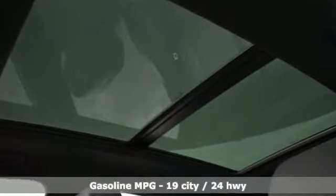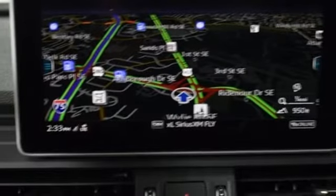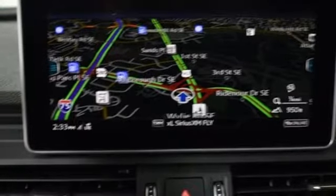Turbo V6 engine. Automatic with driver control suspension management. Automatic transmission. Hands-free liftgate. Integrated navigation system with voice activation.